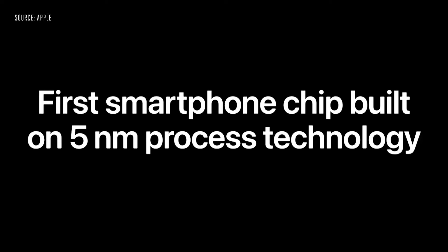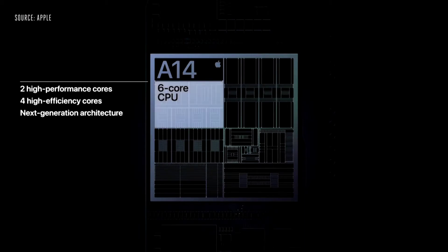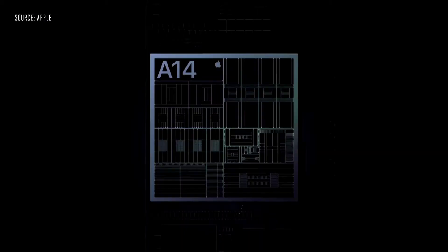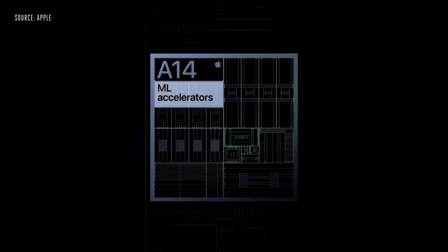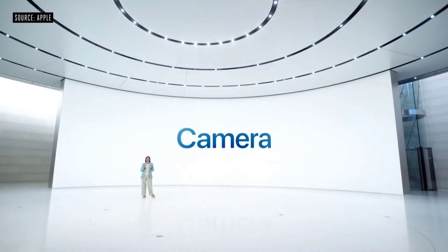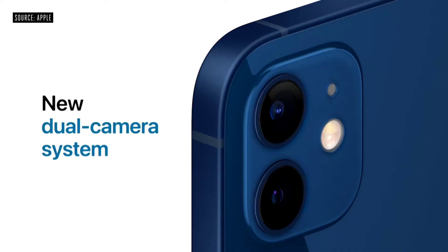A14 Bionic is the first smartphone chip in the world built on the latest 5-nanometer process technology. Our silicon engineering team has packed 11.8 billion transistors into A14 Bionic. The new 6-core CPU in A14 is the fastest CPU in any smartphone. A14 also features our latest 4-core GPU design, driving increased image quality and overall efficiency. We've dramatically increased the performance of our neural engine by growing from 8 to 16 cores, and increased the performance of our CPU's dedicated ML accelerators, now 70% faster.